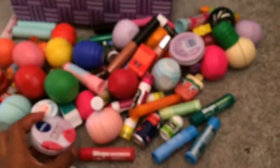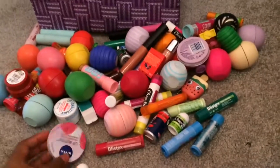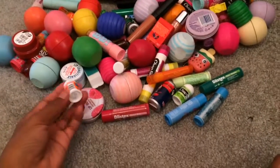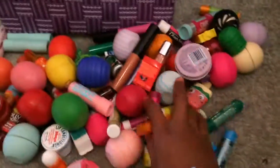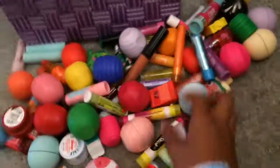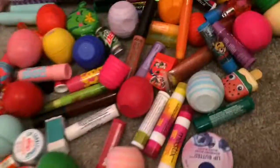So that was my entire lip balm collection. I know I don't have as much compared to other people, but I have a pretty decent collection. If you want a separate collection video, I already did a Blistex collection — if you guys want an EOS collection, a ChapStick collection, or a Bebop's collection or whatever, I'd be happy to do that. Comment down below if you'd want to see any of those videos. Thanks for watching, bye!